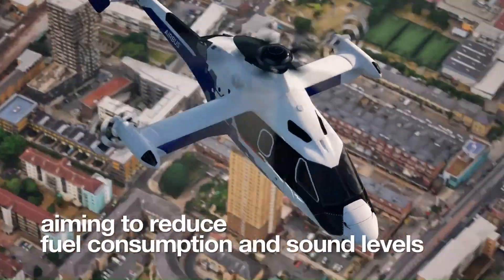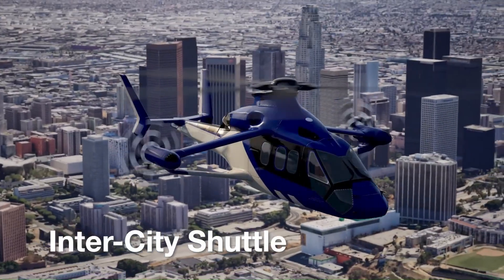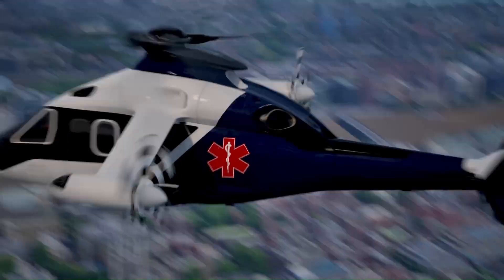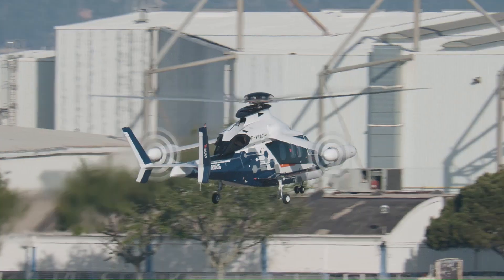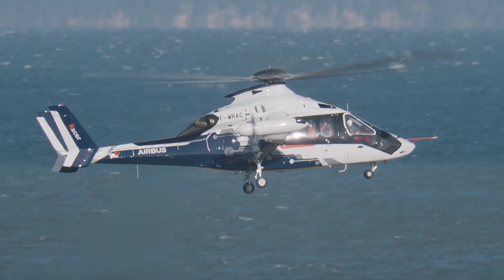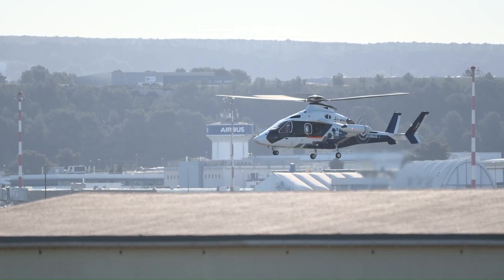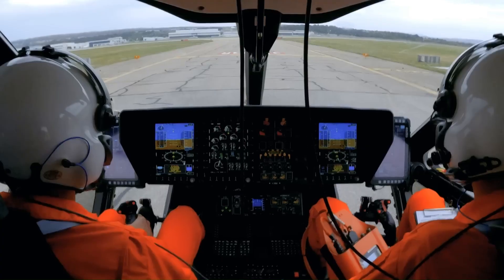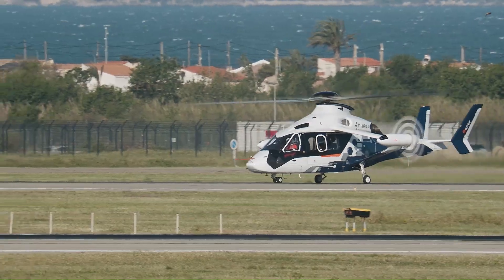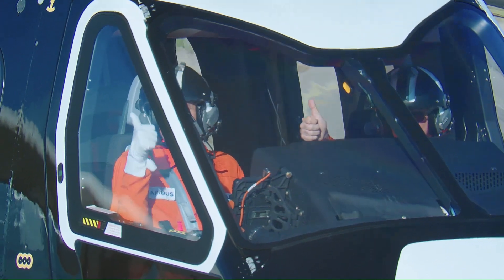Key features include optimized aerodynamics, a hybrid metallic composite airframe, and an eco-mode propulsion system aimed at reducing fuel consumption. The Racer is engineered to achieve cruise speeds exceeding 400 kilometers per hour, enabling faster response times for emergency medical services, search and rescue operations, and other time-sensitive tasks. Airbus is also focused on developing the Racer with attention to fuel efficiency and lowering the aircraft's acoustic footprint.